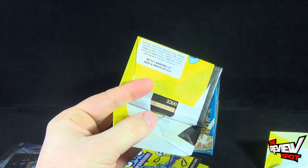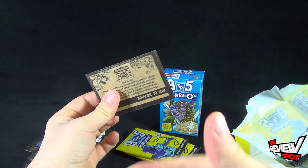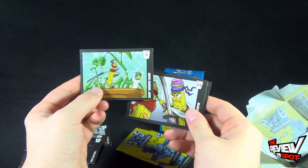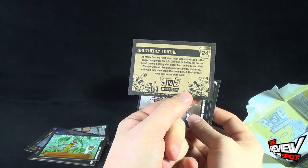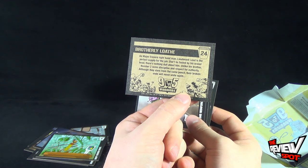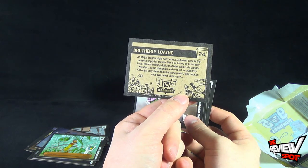The next pack of trading cards — let's bring the camera back a little bit. Sometimes Spot doesn't gauge how close the camera is until editing and it's like whoa, that's close. We got Deep-Seated Rage. Also have Brotherly Loathe. 'As Major Eraser's right-hand man, Lieutenant Lead is the perfect supply for the job. Don't be fooled by his eraser head — there's nothing dull about him. Unlike his brother, Number Two lacks discipline and respect for authority. Although they stem from the same pencil, their broken ends will never unite again.'